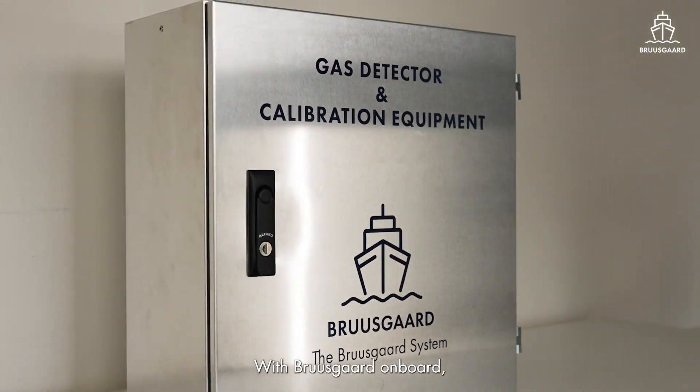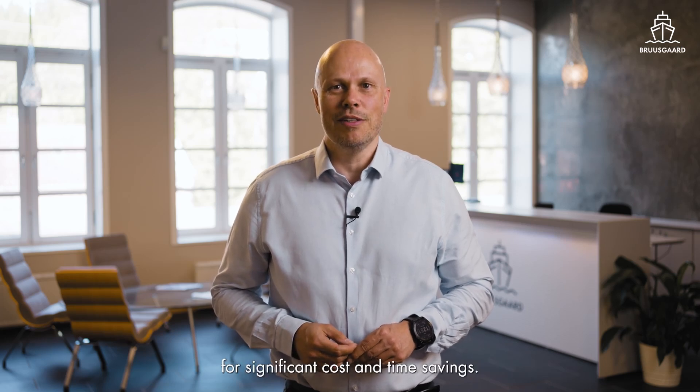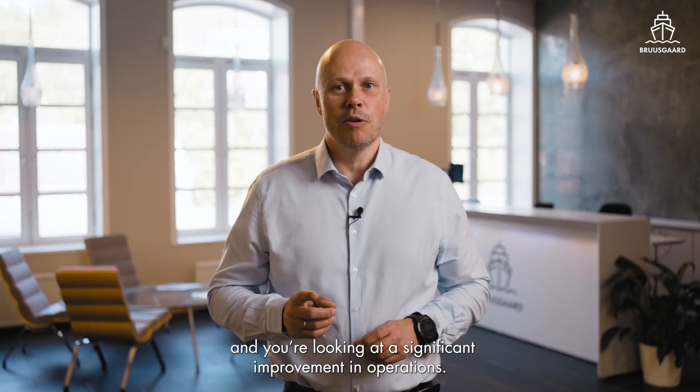With BruceGuard on board, you will limit shipments, backups, and spares for significant cost and time savings. Add that all our solutions can be maintained by the crew on board, and you're looking at significant improvements in operations.